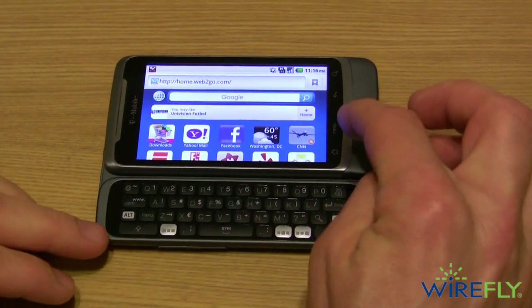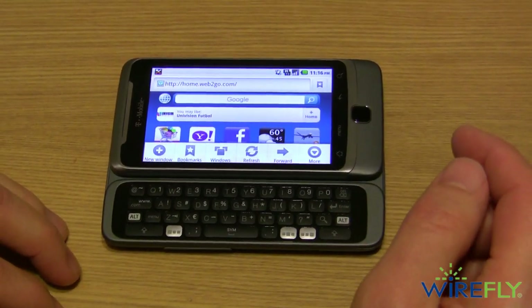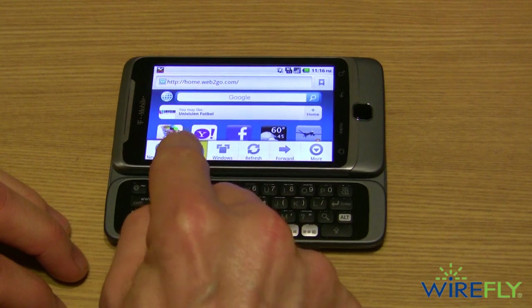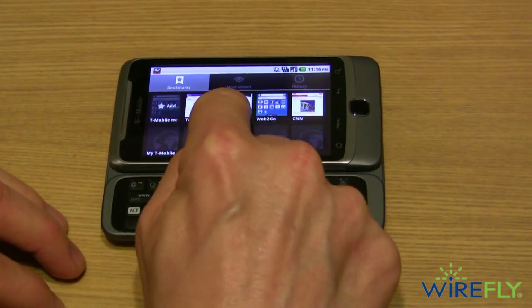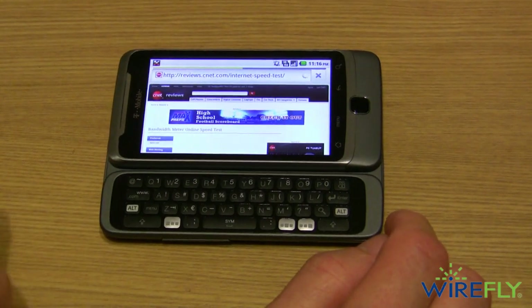Now I am at my home and I get a very strong HSPA signal here on the T-Mobile G2. I'm going to go ahead and go back to CNET where I'm doing my testing, and things are going to be loading pretty quickly.